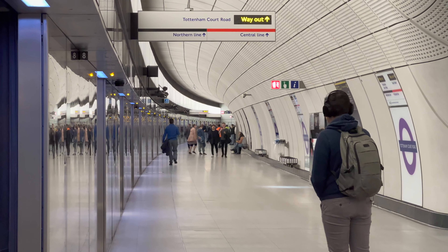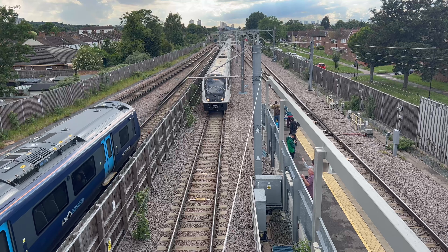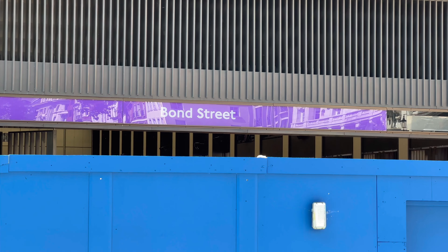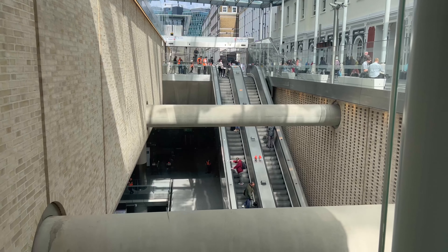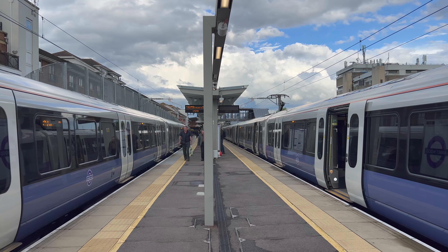In case you haven't heard, the Elizabeth Line is finally open. In part one, we checked out Paddington, Bond Street, Tottenham Court Road, Farringdon, and Liverpool Street whilst discovering the tale of how the railway got built. Now let's continue this story whilst heading east through to the end of the line.